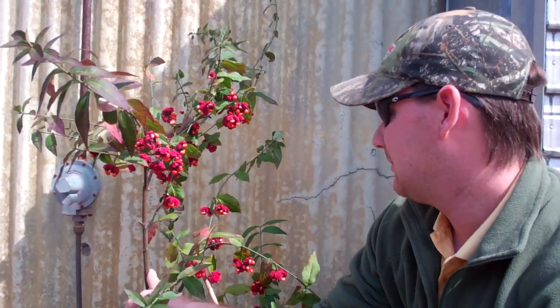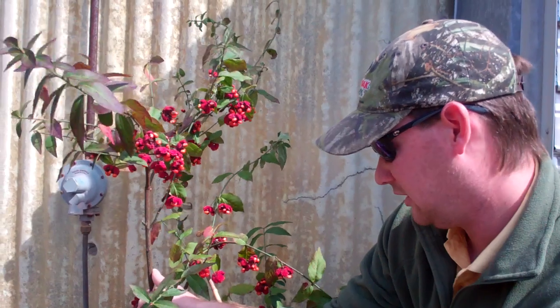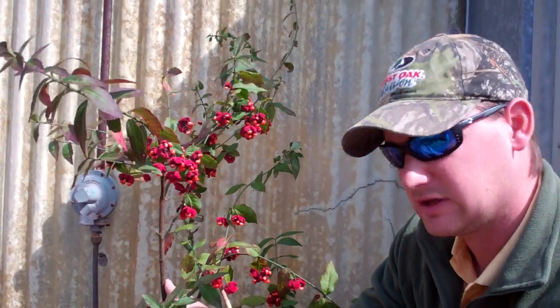Hey guys, Blake Hamilton here with Mossy Oak Native Nurseries today. I'm here kneeling down beside one of my absolute favorite plants — Strawberry Bush, Euonymus americanus. Biologists actually call it the ice cream plant because white-tailed deer love it so much. It's almost like ice cream to us — it's one of their top preferred deer browse.